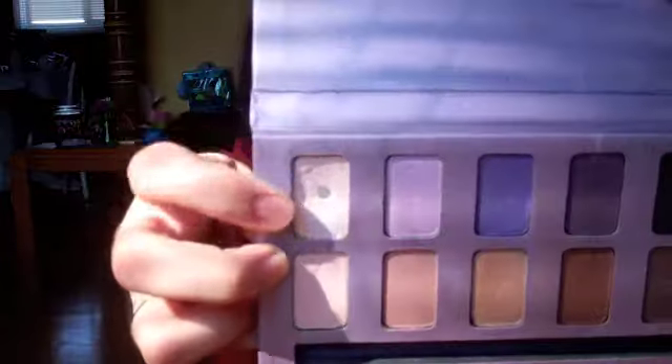Then I have my Stila In the Moment palette, which I love. I only use it for this one color because this color is amazing — I love it. I hit pan on it and I use it every single day.